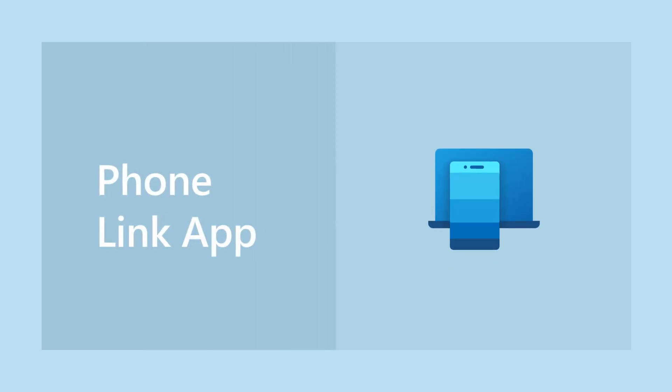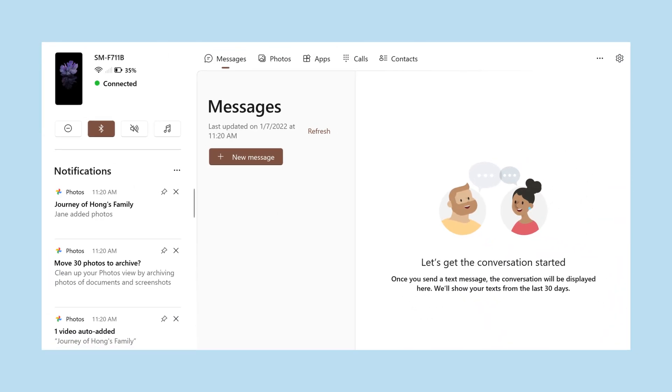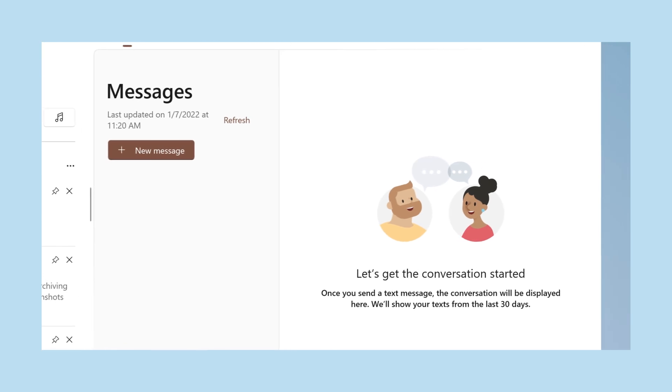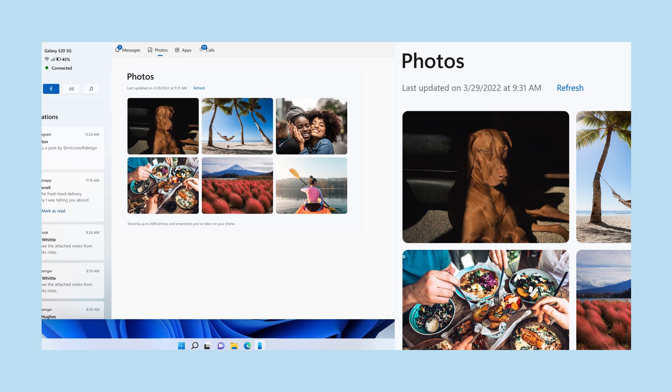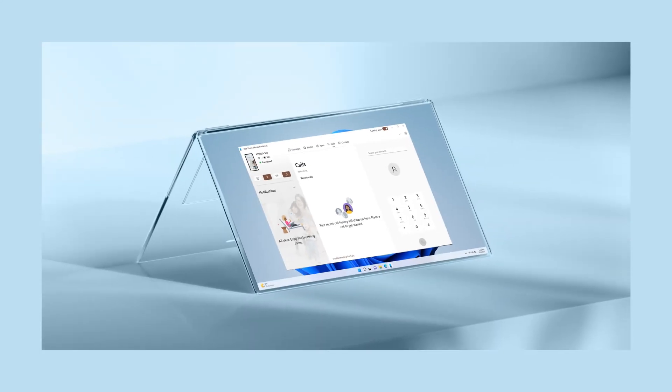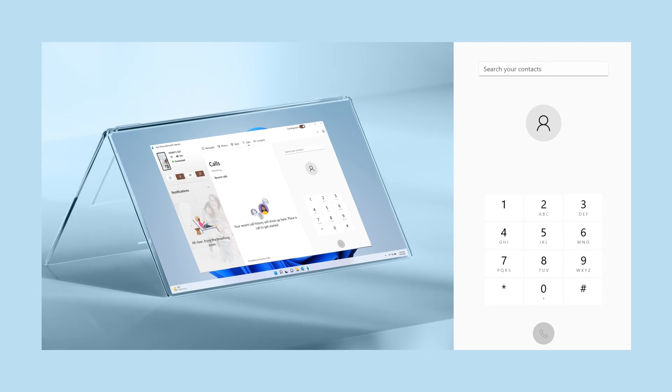One app I grabbed from the store is Phone Link. That way I can do everything on my Android phone on my laptop — send and receive texts, view, copy, and send my camera's photos, even make calls without touching my phone. Total game changer.